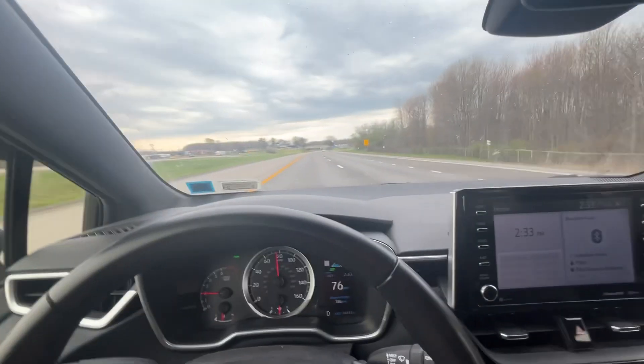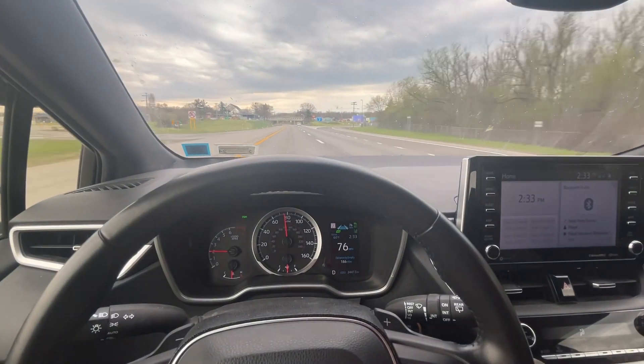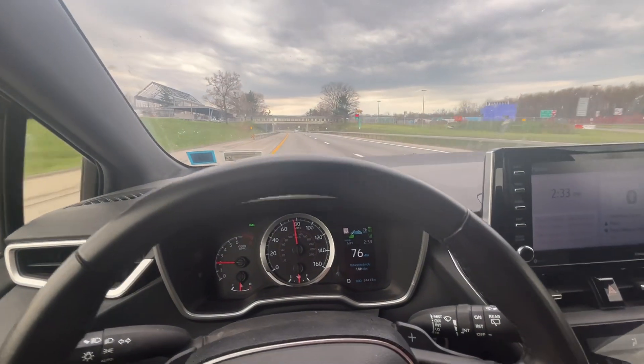Tesla recently announced in an earnings meeting that a large, reputable automaker is going to be licensing their full self-driving technology, and I really think it could be Toyota. Toyota has already done such a great job with center lane assist and the adaptive distance feature in front of the cars. It is a little jerky at times, but it does work in stop-and-go traffic and can bring the car to a complete stop.